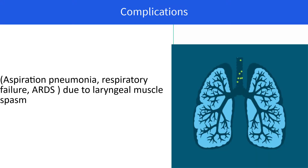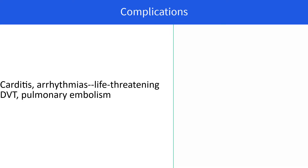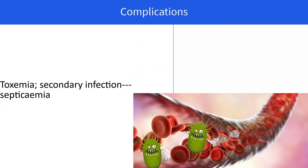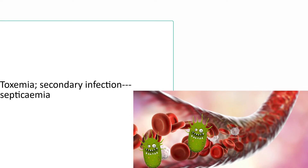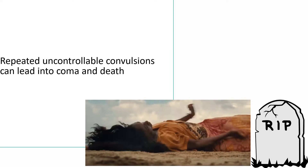There can be aspiration pneumonia, respiratory failure, and acute respiratory distress syndrome, all due to laryngeal muscle spasm. Some patients may present with carditis and arrhythmias, which can be life-threatening. There can be thrombosis and dislodgement of the thrombus leading to pulmonary embolism. There can be toxemia, and secondary infection due to toxemia can lead to septicemia — the presence of bacterial products in blood — which can lead to septic shock and ultimately death.